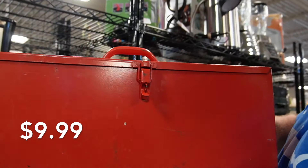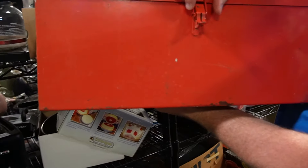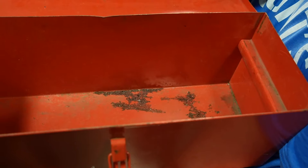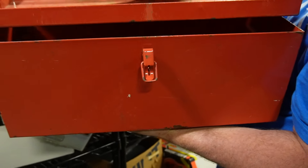It's $9.99. What does it look like when you open it? It's got a little tray. Does the tray come out? I'm just thinking like for Christmas it might be nice to put something in it. I'm going to paint something on the front.